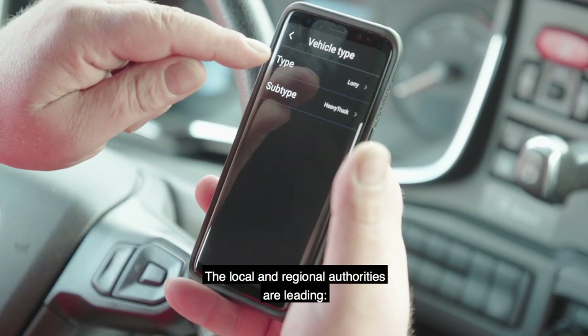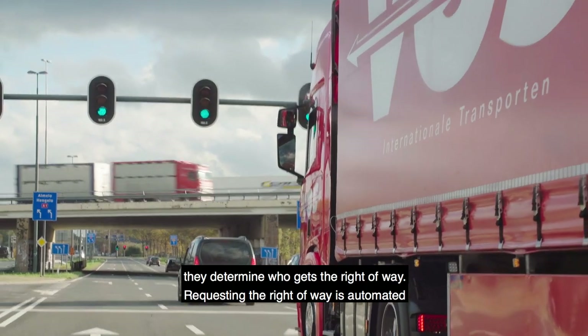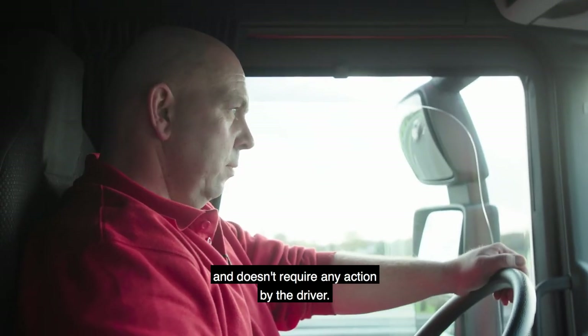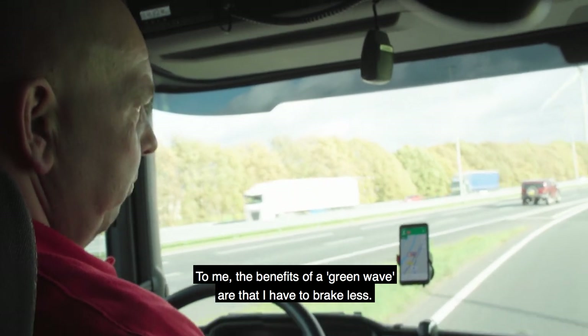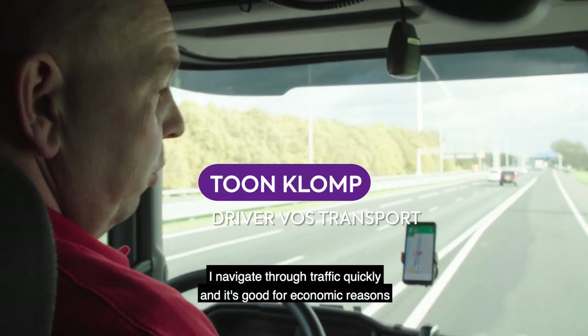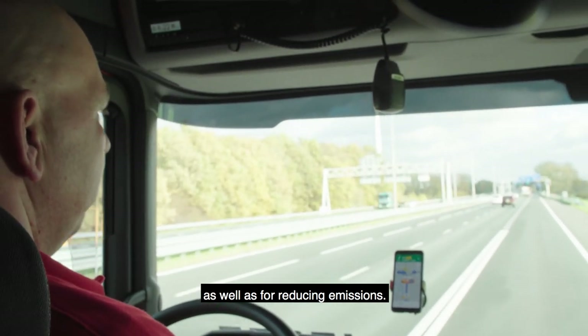The local and regional authorities are leading — they determine which groups are given the right of way. Requesting the right of way is automated and doesn't require any additional action from the driver. The advantage of a green wave is that you have to ride less fast than surrounding traffic, making it more efficient and better for the environment.